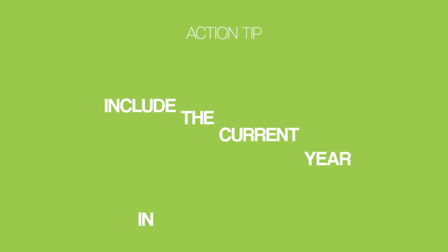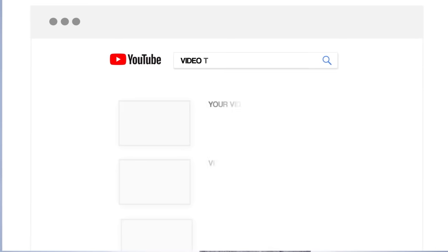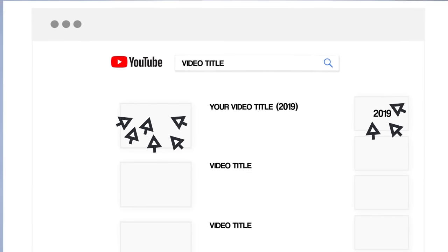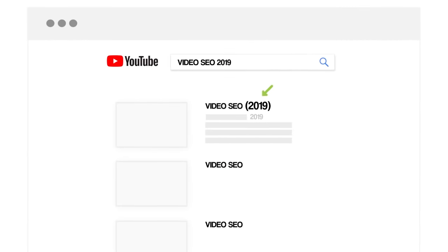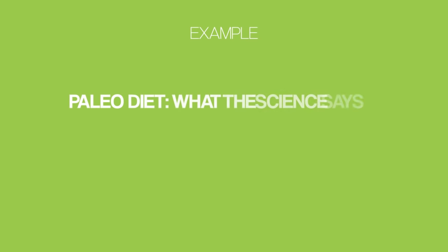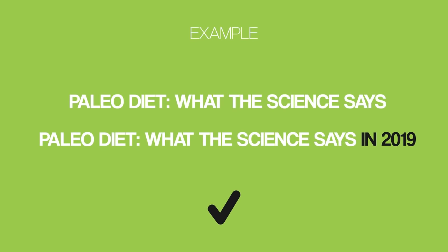Here's a bonus hack that's working really well for me: include the current year in your video title. YouTube users want to see content that's current and relevant — and including the current year in your title makes your result instantly stand out in search results and the suggested video sidebar, which means more clicks and views. Plus, lots of people search for 'keyword plus year' in Google and YouTube, so adding the year to your title and description helps you rank higher for those keyword-plus-year searches. Just add the current year to your title and you instantly get a higher click-through rate.